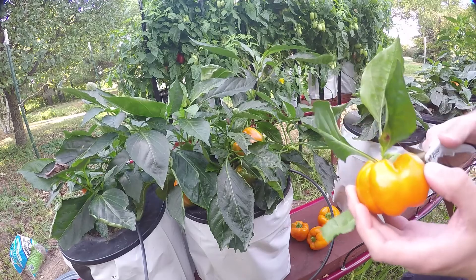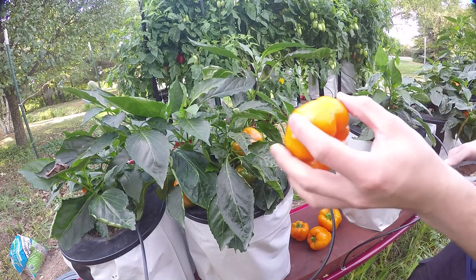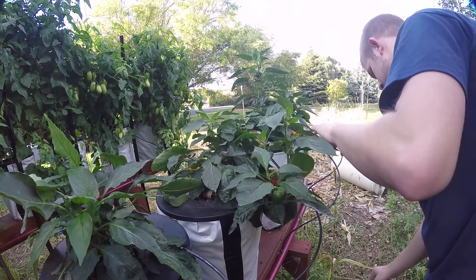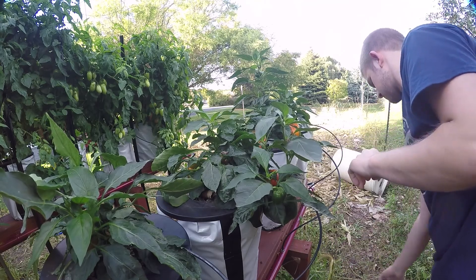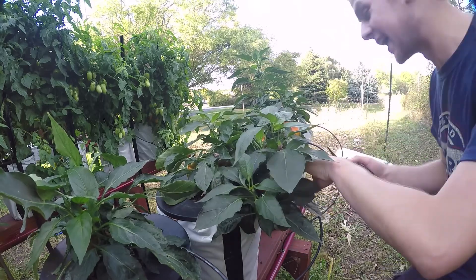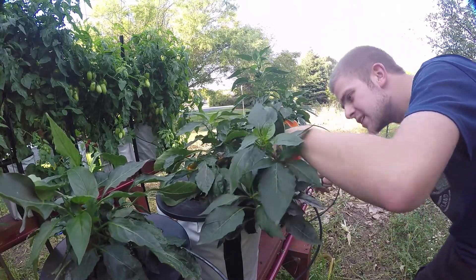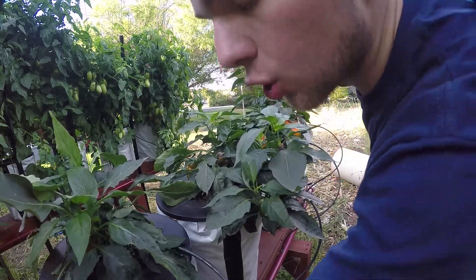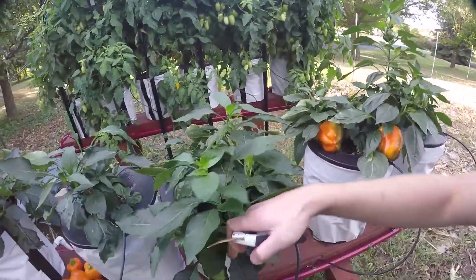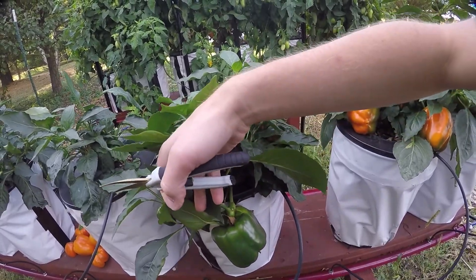Another one right here — I'll trim some of these leaves off. Still some orange down here. Oh, we got a big one down here! Here's a small one right next to this really really big one — like the ones you get in the store. Look at that, that's a nice-sized pepper right there.